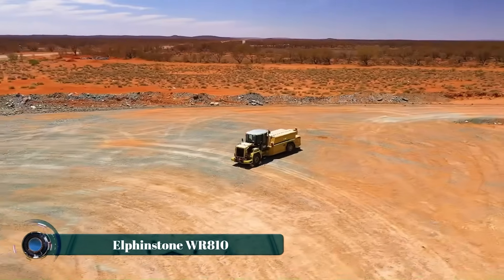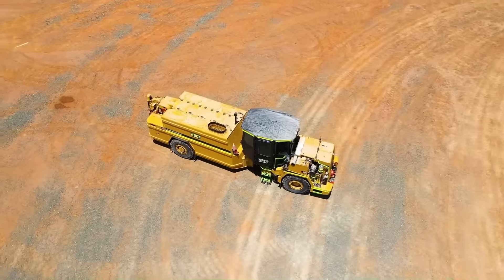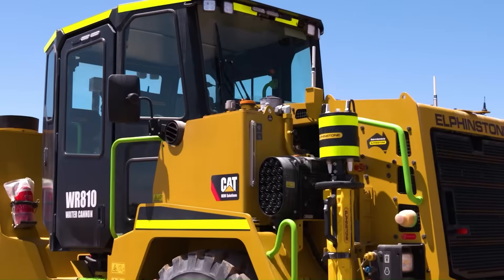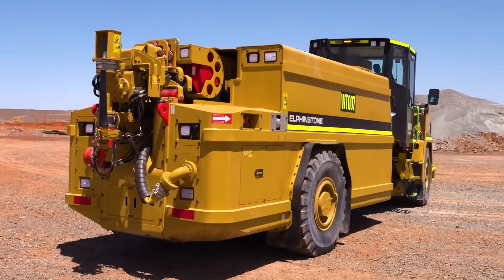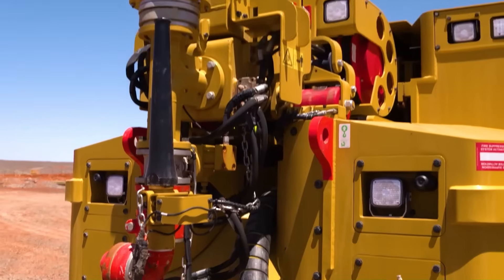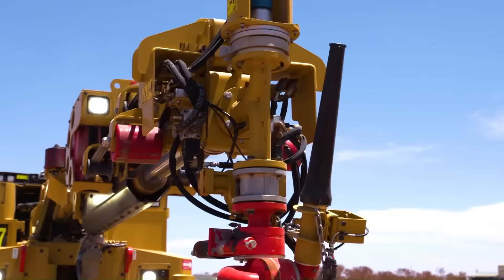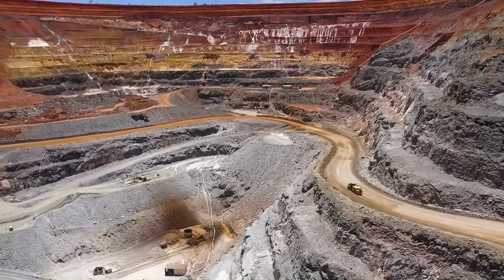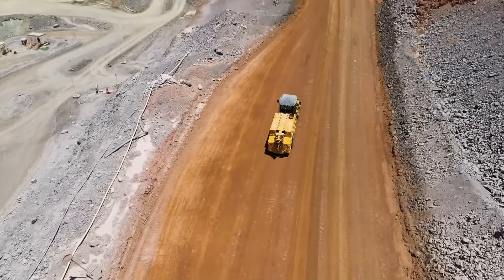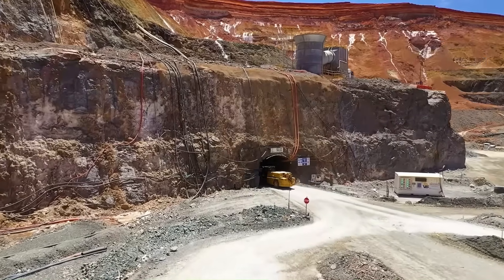Deep beneath the earth's surface where light disappears and only the toughest machines survive, the Elphinstone WR810 proves its worth in every corner of the mining world. Purpose-built for underground utility work, this Australian-engineered powerhouse is more than just a rugged workhorse — it's a lifeline for subterranean operations. Available in various configurations including water, fuel, and service modules, the WR810 adapts to specific mine site requirements like a true underground specialist.